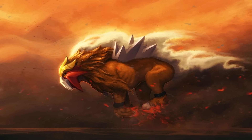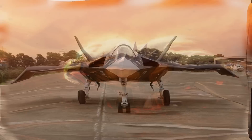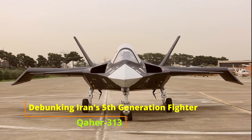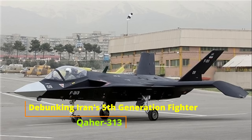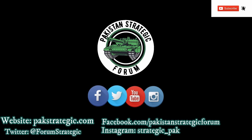Hello everyone, and Assalamu Alaikum Pakistan. This is Anti from Pakistan Strategic Forum. Today we will debunk Iran's fifth generation fighter jet known as Qaher 313.